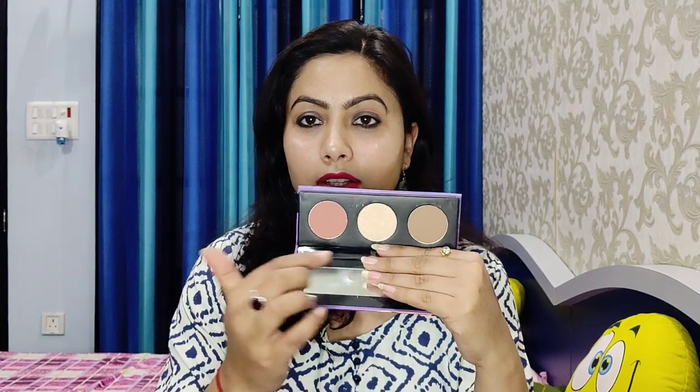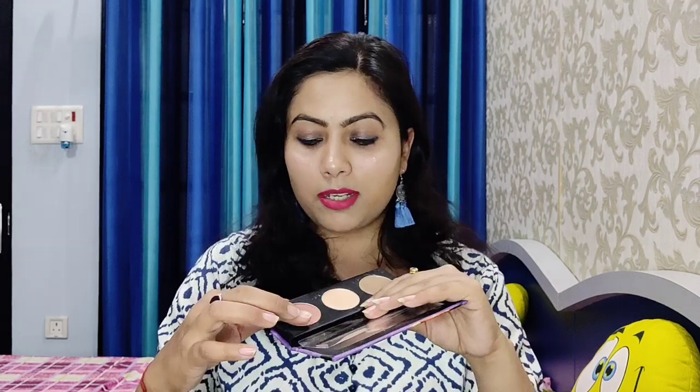Next is the Contour Force Face Palette in shade 01 Subtle Summit — it's a 3-in-1 contour, highlighter, and blush palette. I'll show you how it looks. The blush is a light pink, the highlighter is very glowy, and the contour has a very creamy texture.